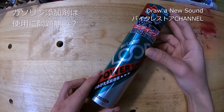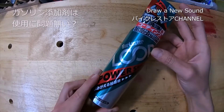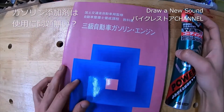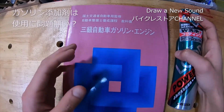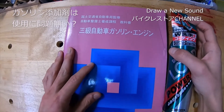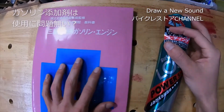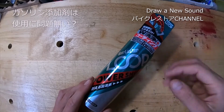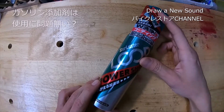使っていいパターンから話しましょう。古い車、いわゆるキャブ車など電子制御がほとんどない車やバイクには使っていいとのことです。なぜかというと、今の車は電子制御がすごくて、ガソリンの濃い薄いをその場で機械が判断して、燃料の吹く濃さも自動でやってくれているからです。その整備士は添加剤は使わない方がいいという考えの人です。